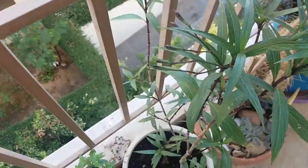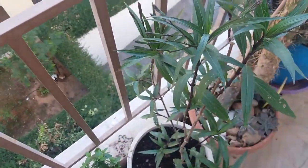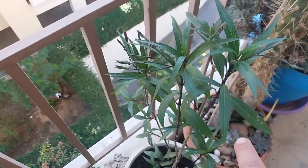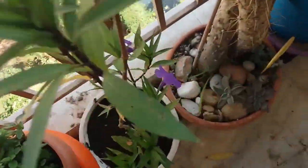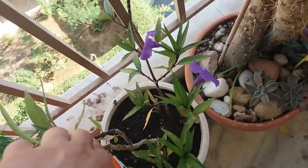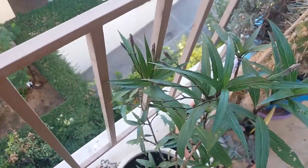I think the last balcony bloom is this plant — it's full of buds as you can see. I'm gonna insert a clip now because I filmed it a couple of days before and it was in bloom. It has so many buds; it's so pretty.